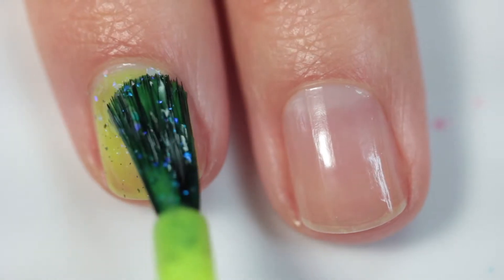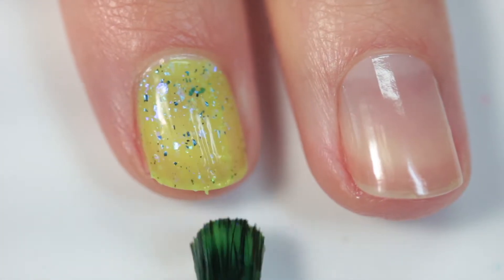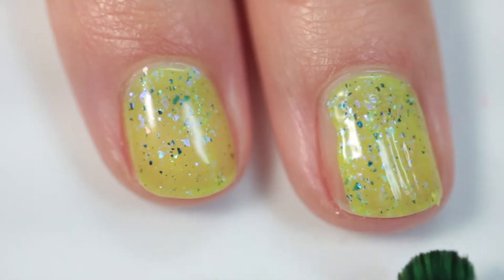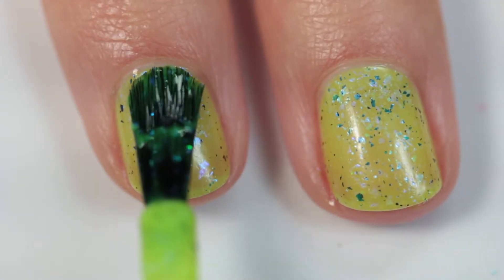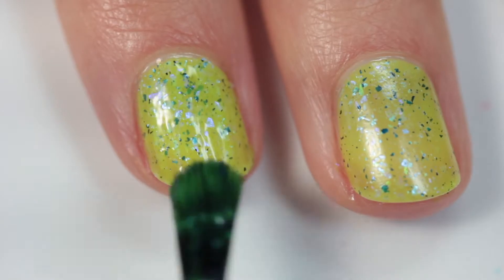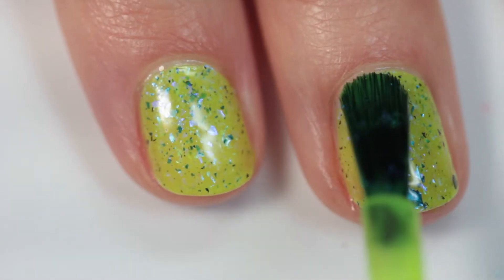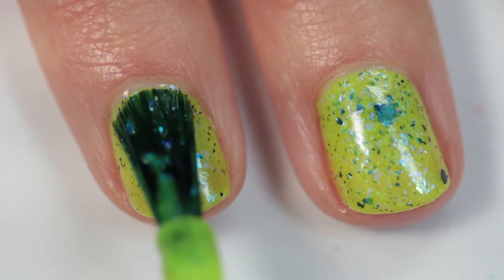I'm going to start off by describing this polish, but just ignore me and look at how beautiful it is. This one is called Things Canola Get Better because it's inspired by a photo of a canola field — that is so clever and hilarious. It's described as a vibrant yellow with chartreuse undertones. It has a subtle blue shimmer, a dusting of blue iridescent flakes, and a good helping of blue metallic multi-chrome flakes.